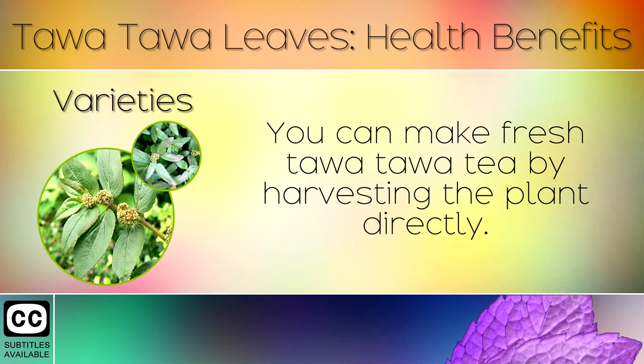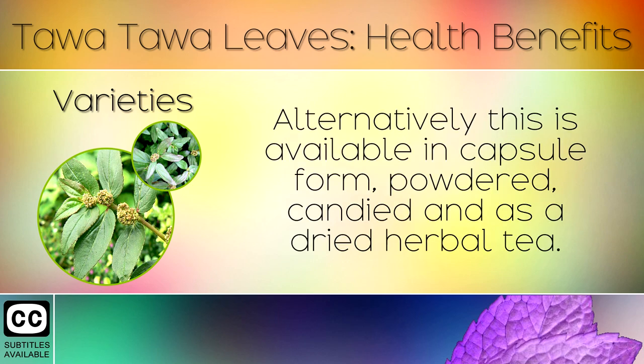14. Varieties. You can make fresh Tawa Tawa tea by harvesting the plant directly. Alternatively this is available in capsule form, powdered, candied or as a dried herbal tea.